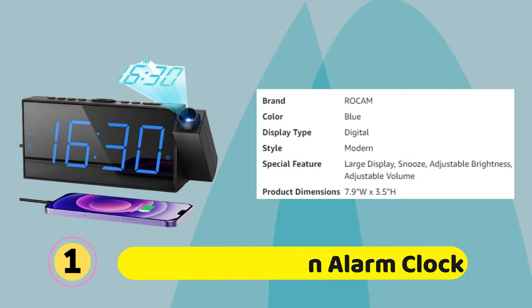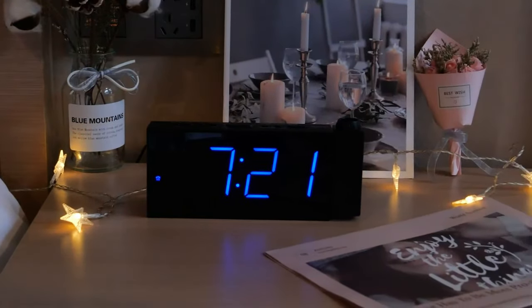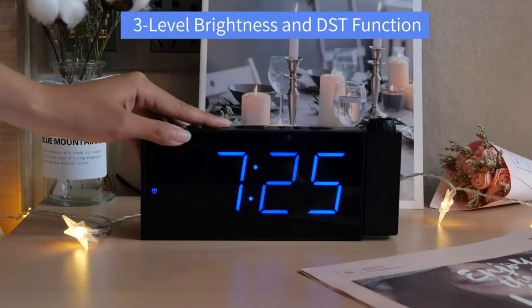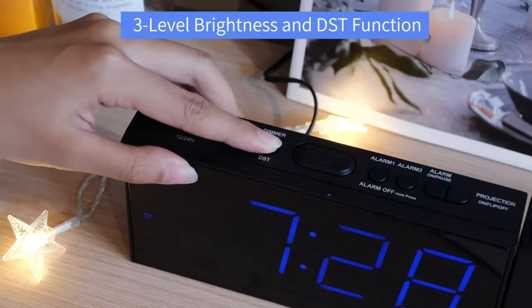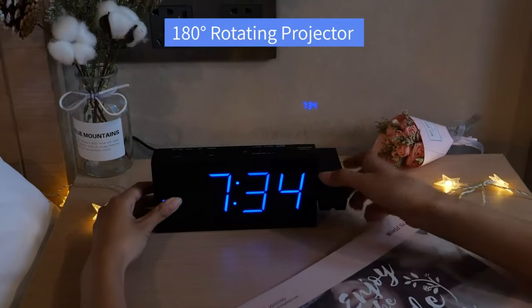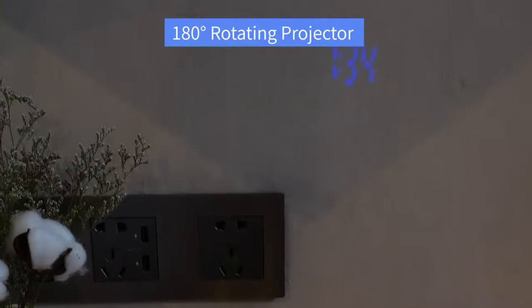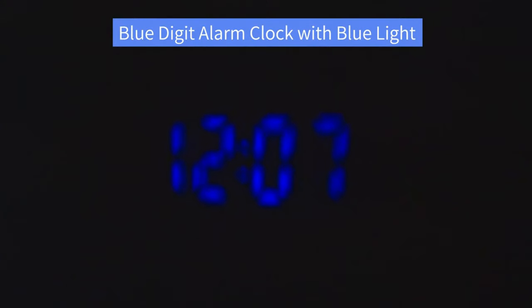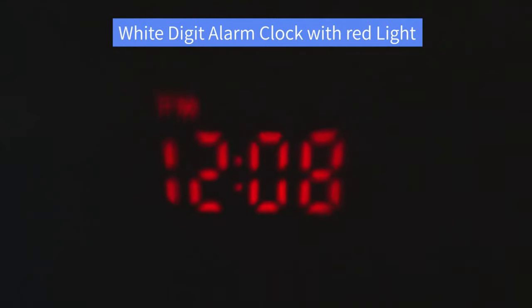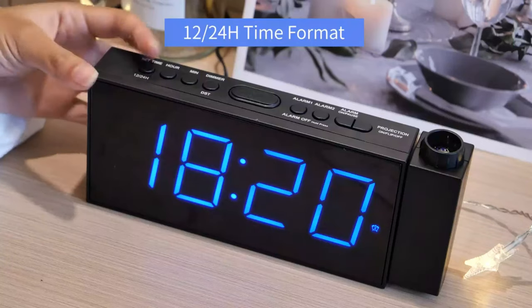Rokum Projection Alarm Clock: The projector clock for bedroom with two alarms can separate your wake-up time from your family to meet different needs. The alarm will continue for 60 minutes to prevent oversleeping if you don't stop it manually. The alarm sound gradually increases so it will not frighten you awake from a sweet dream. Press to turn off the alarm for 24 hours or permanently. The big snooze button is easy to distinguish, giving you an extra 9 minutes of sleep with unlimited snooze times.